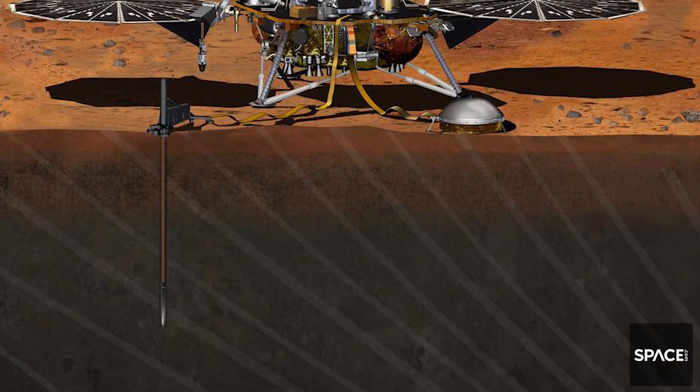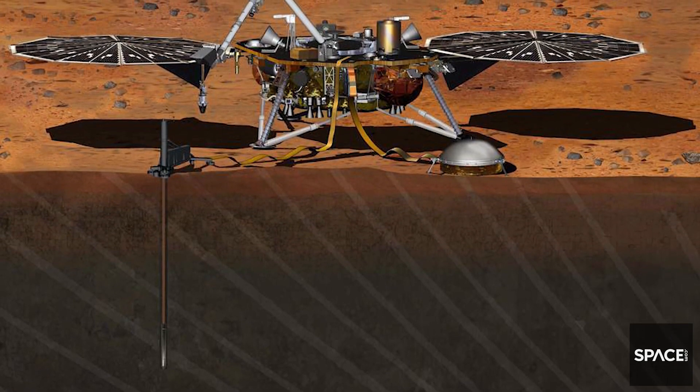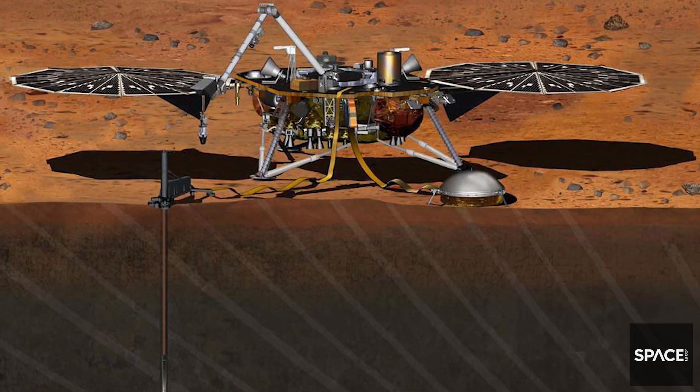Then we'll start practicing in real conditions for the real case. Meanwhile, we have to know generally how it's going to behave in that area.